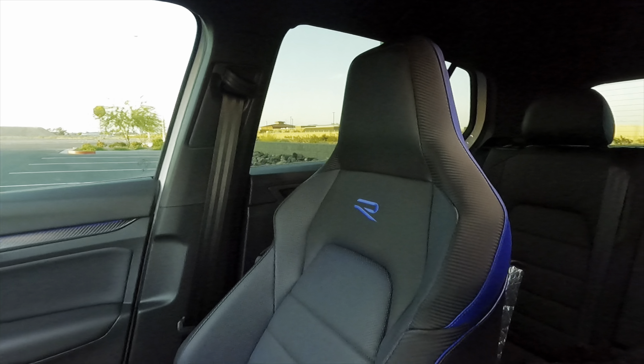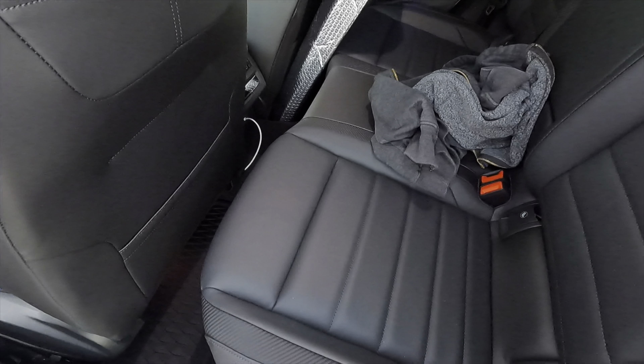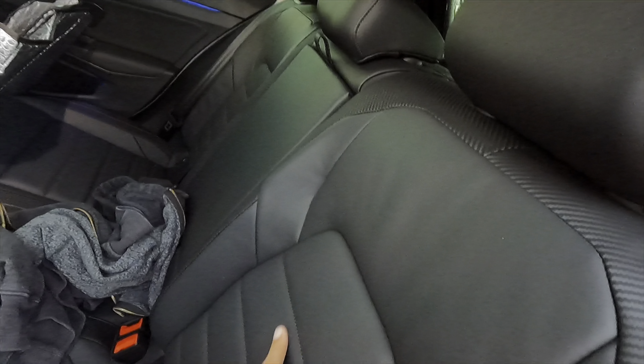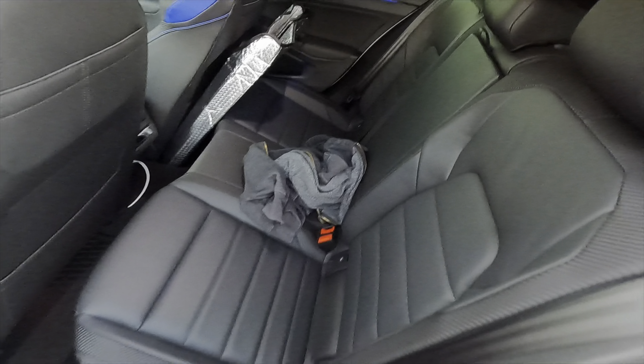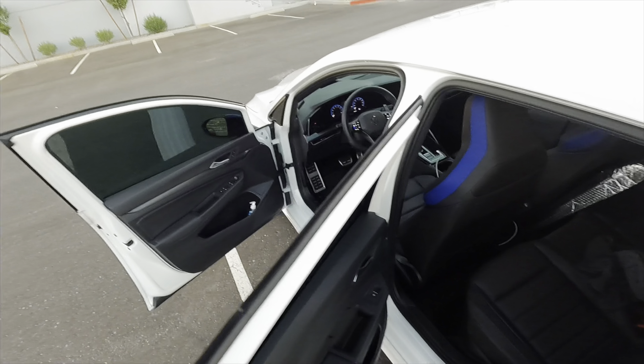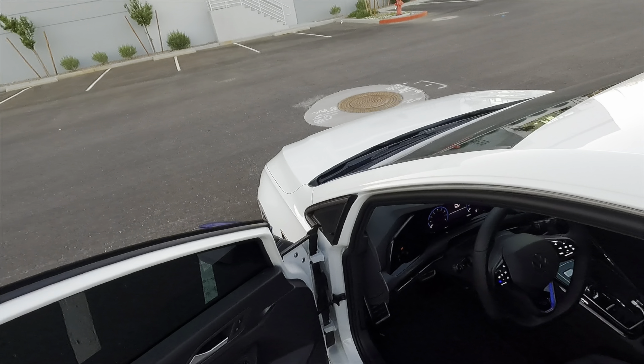The passenger seat looks really good as well — no signs of wear on that one. The back seat is basically brand new. You can see some little creases but those are just how the seats come from the factory. Overall no signs of wear on the interior really at all.